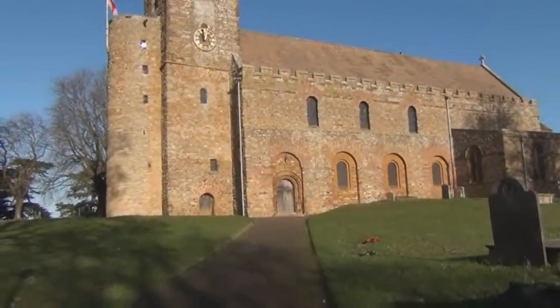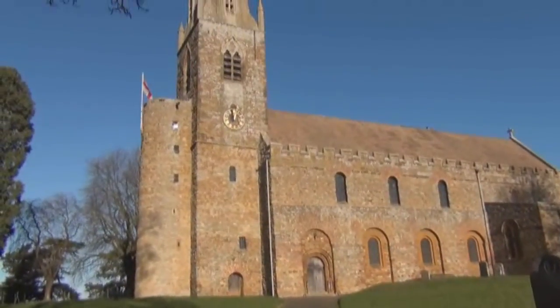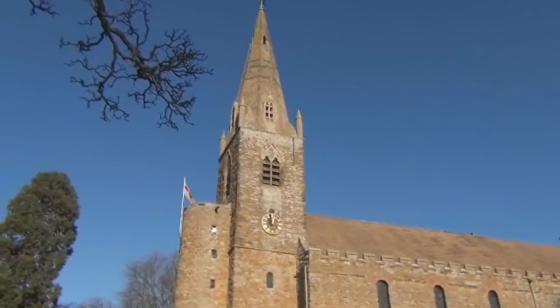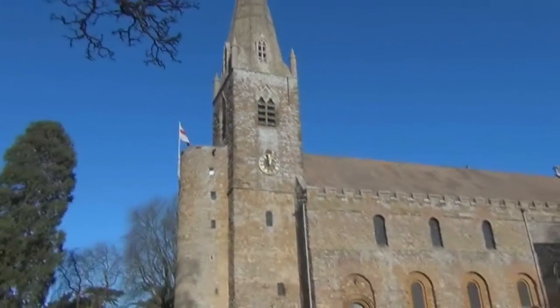Welcome to All Saints Church in Brixford. Exactly who the church was built for, why it was built larger than its present size, and exactly when it was built remains unclear. There is strong evidence to suggest that the building began life as a monastic community in the late 7th or early 8th century.